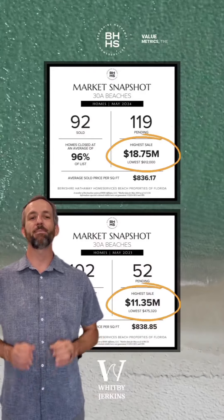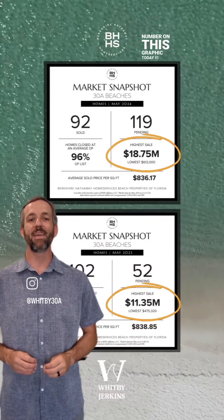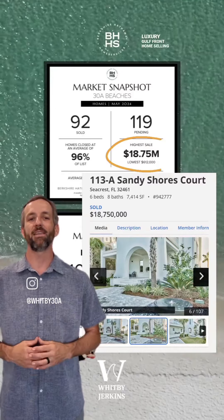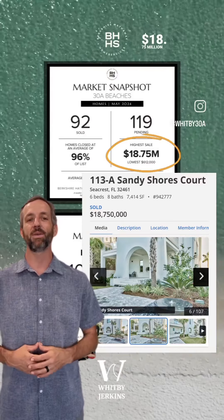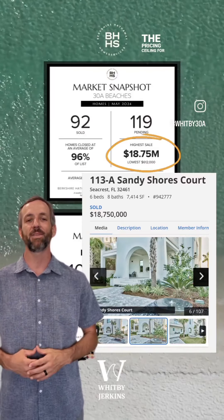Transitioning over to value metrics, the most impressive number on this graphic today is a luxury gulf front home selling at the Bluffs of Sandy Shores for $18.75 million, carrying the pricing ceiling for the month.